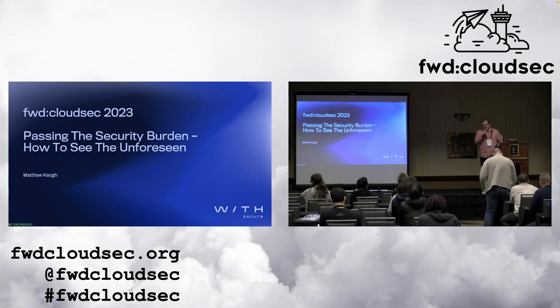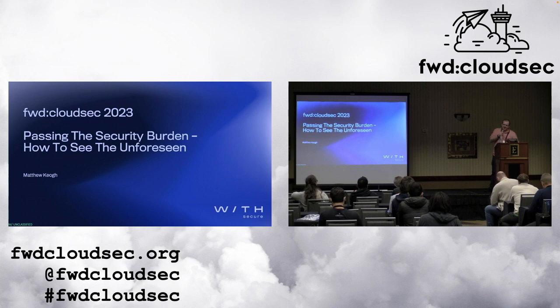Awesome. Thank you everyone, and thank you so much for being here and for having me. We're going to talk about passing the security burden: how to see the unforeseen.